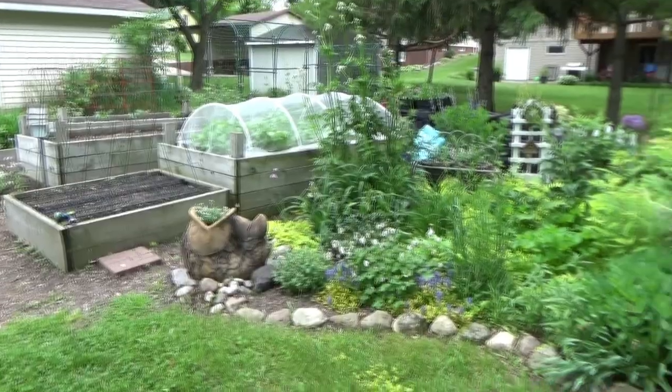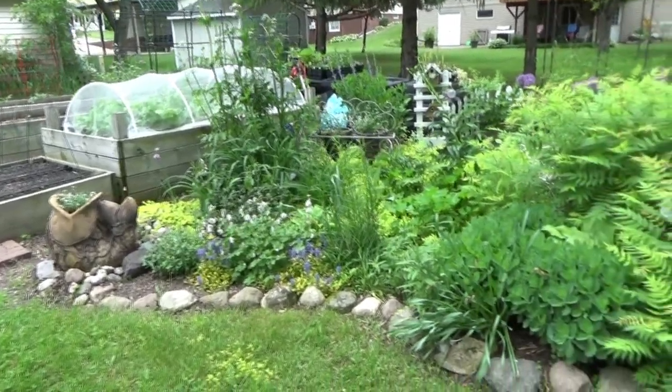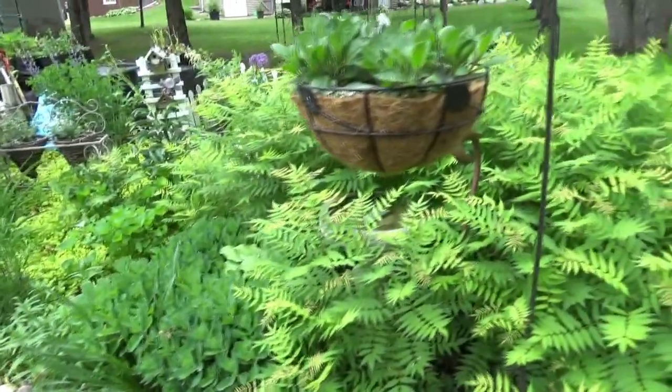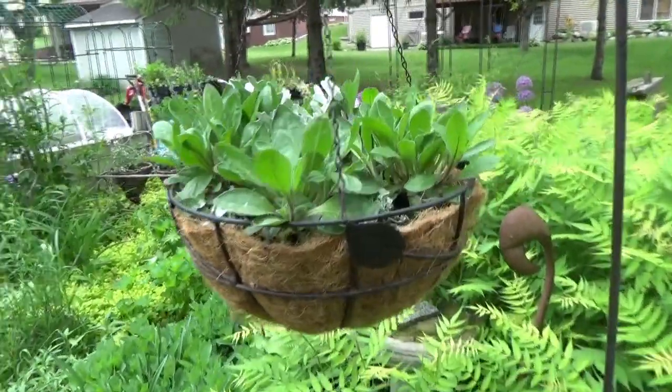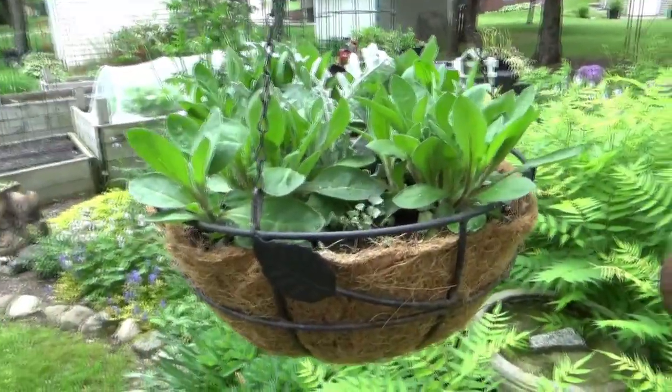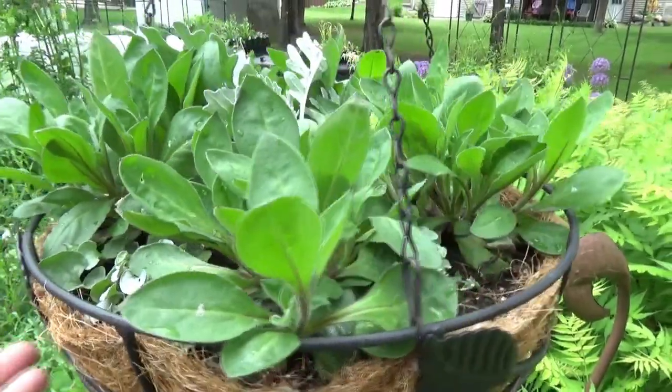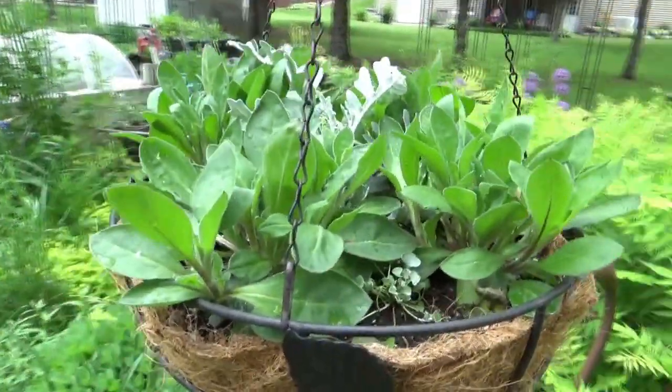Watering usually takes me about half an hour because I usually leave my hose out and it's pretty quick. If I'm using rainwater from my rain barrel, then it takes me a little bit longer, and that doesn't go a long way. So I usually focus on the containers closest to the rain barrel.